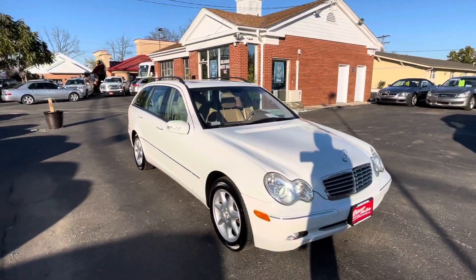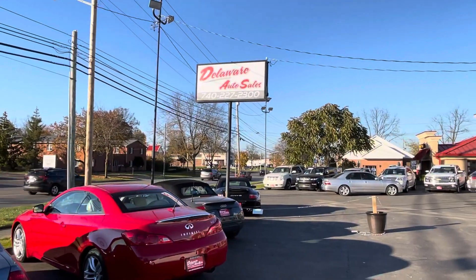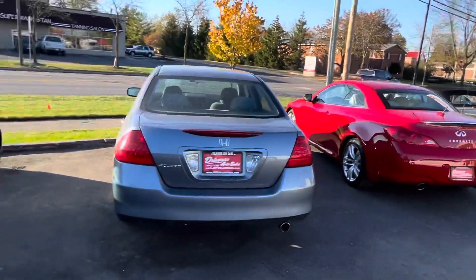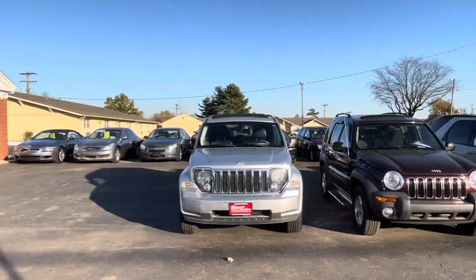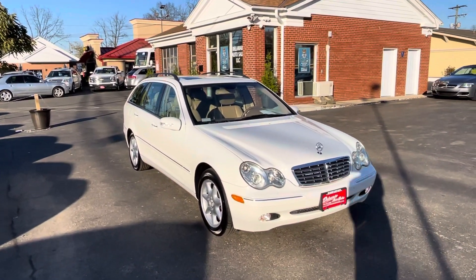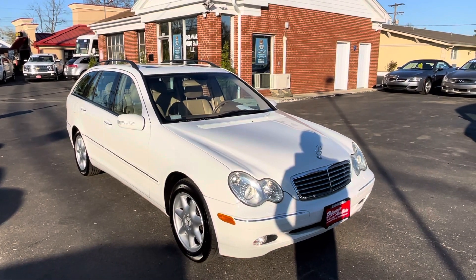Thanks for watching. My name is Nathan — that's our logo and phone number there. Some of our other cars in the back: trucks in the background, cars right here — Porsches, Audis, Infiniti, some cheaper stuff, Jeeps, other Mercedes, Range Rovers, lots and lots of stuff. We have a constant and ever-changing inventory. Give me a call, email, whatever you like, and I'll be happy to get you taken care of. Thanks for watching. Bye-bye.